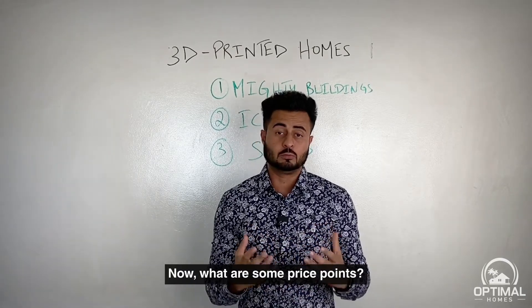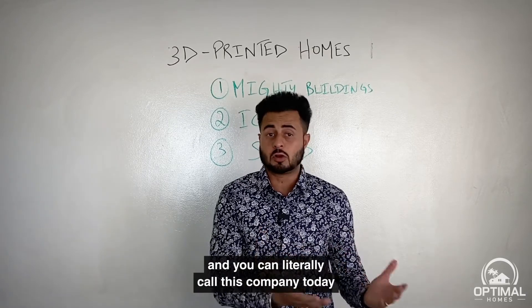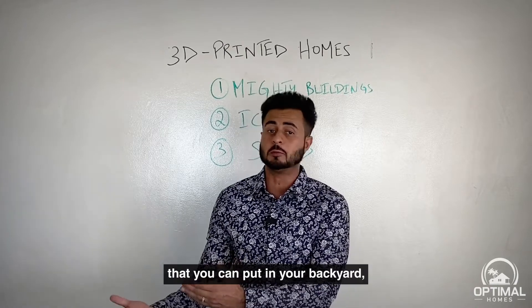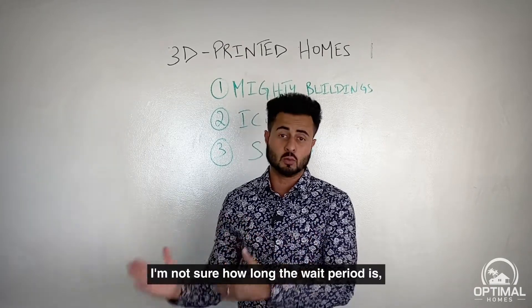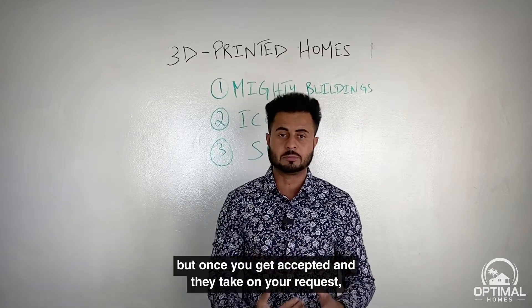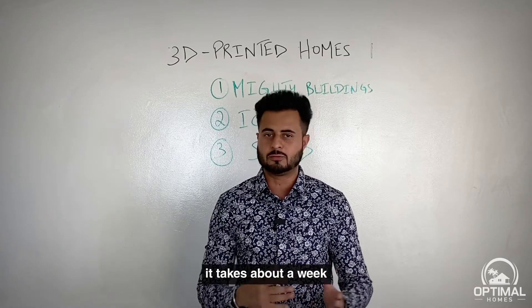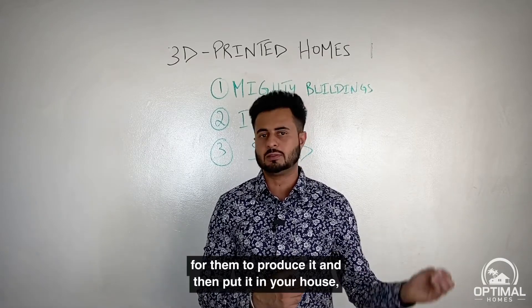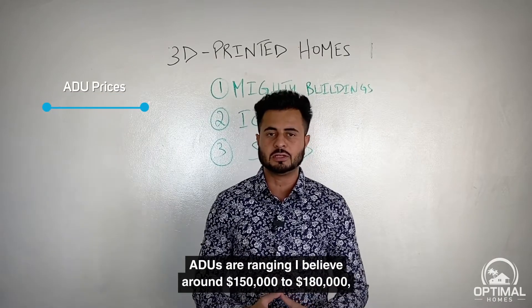What are some price points? You can literally call Mighty Buildings today and get an ADU unit for your backyard if you already own an existing home. The wait process involves getting accepted, and once your request is taken on, it takes about a week to produce and install.